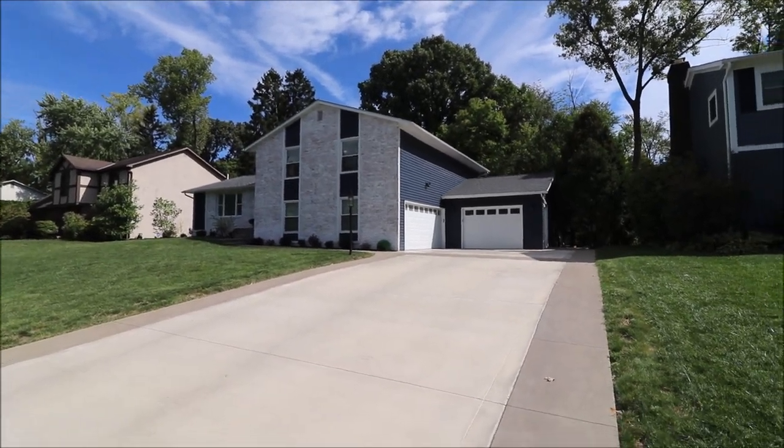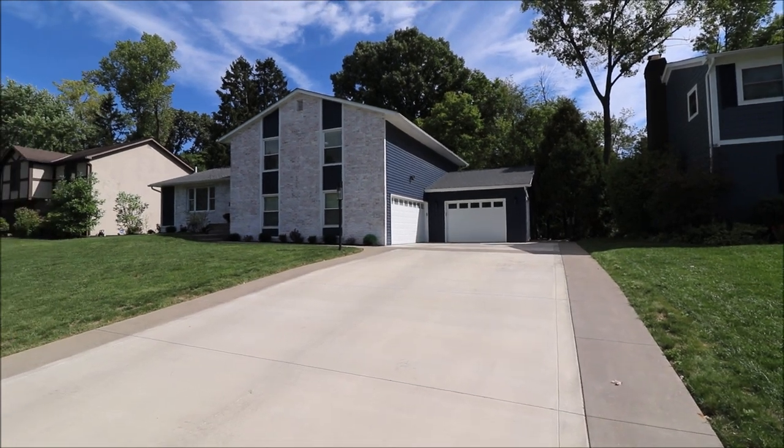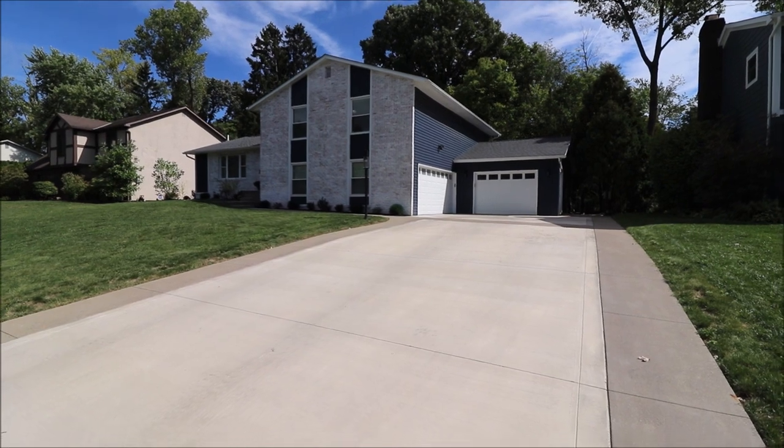All right guys, so here we're standing outside of this home. This is one of the nicest houses that I have ever been in here. Updates galore — pretty much everything on this house is new. Shows better than new construction.